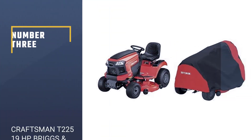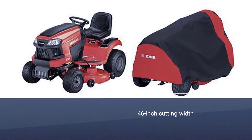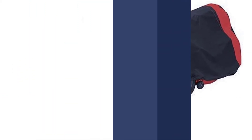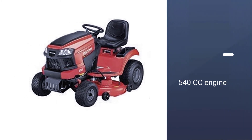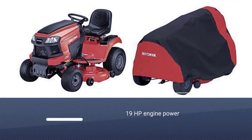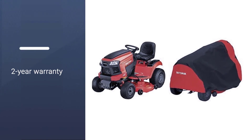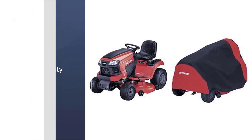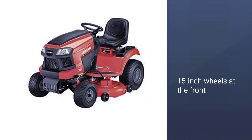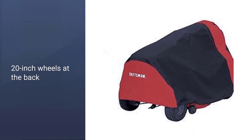Number 3: Craftsman T225 19 HP Briggs & Stratton Riding Lawn Mower. This Craftsman T225 Riding Lawn Mower is in the third position as it offers a lot of things for its given price. Despite its lower price tag, it can provide decent performance. It comes with a 540cc engine that is able to generate a power rating of 19 HP. You can quickly and easily cut all the grass in your backyard lawn. You get 15-inch wheels at the front and 20-inch wheels at the back, which is quite handy.